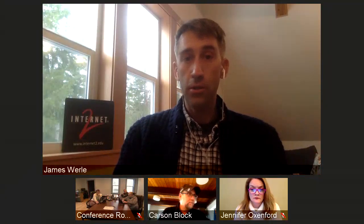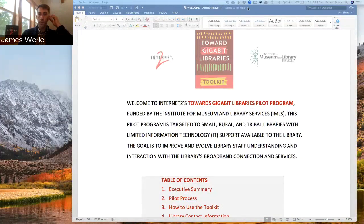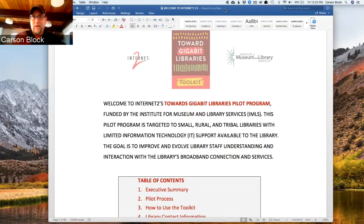Any questions before we jump into the toolkit? Alright, Carson, I'm going to turn it over to you to walk through it. Should I share my screen or should you? Let me share mine — it might be easier to go through, and that way I won't give you whiplash when I change directions.